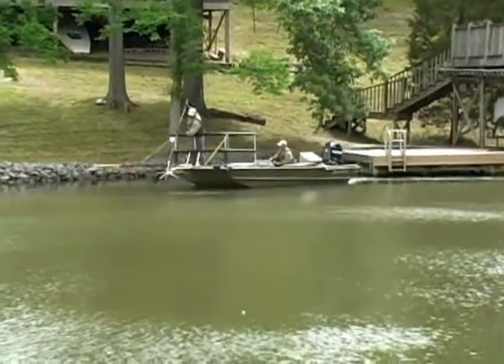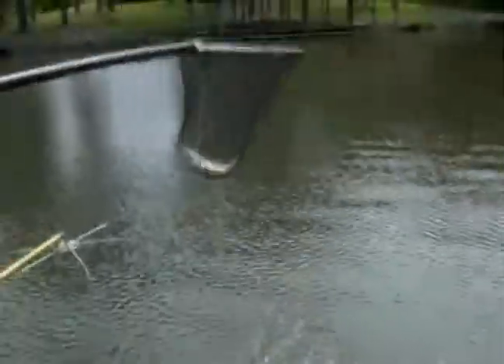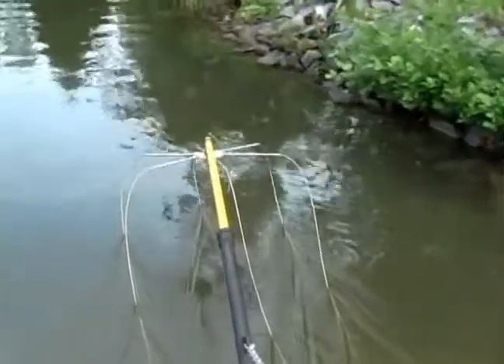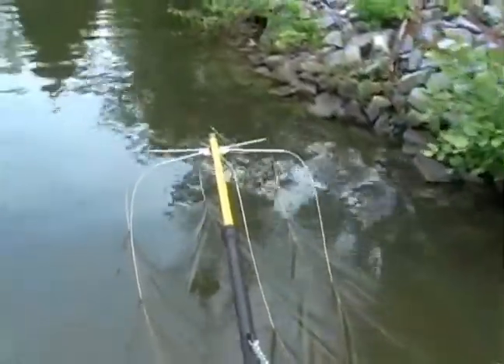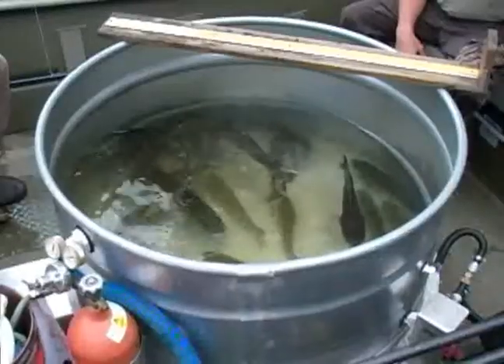Electrofishing does not work well if fish have a lot of pathways for escaping the electrical charge. That's why biologists prefer to sample largemouth bass in the spring. As the water is warm in the spring, largemouth bass move closer to the shoreline to spawn. When largemouth bass are in shallower shoreline waters, there are fewer escape routes available for the fish.